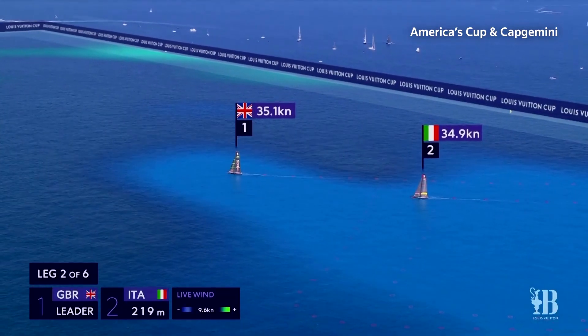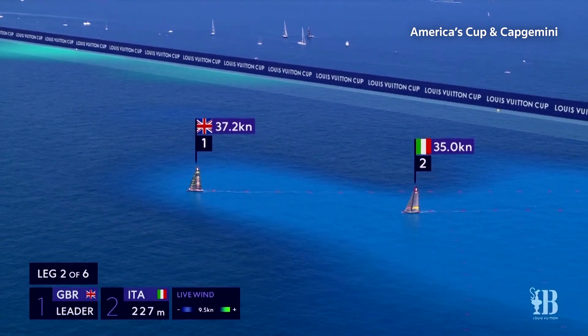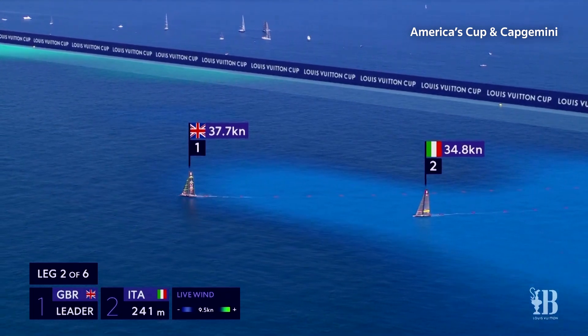Britain and New Zealand will go head-to-head in the match, which begins on October 12th. The first boat to get seven race wins claims the America's Cup. We'll be talking about what they'll be sailing into.